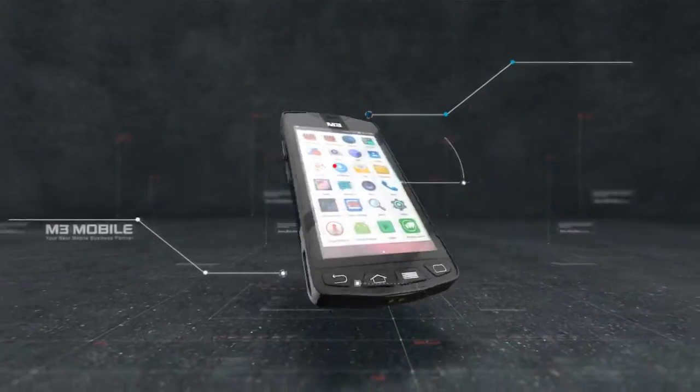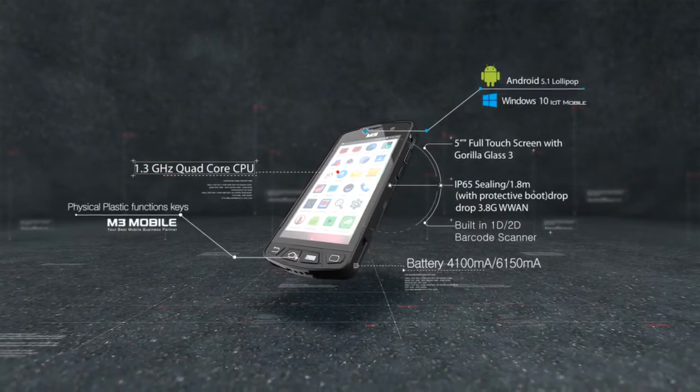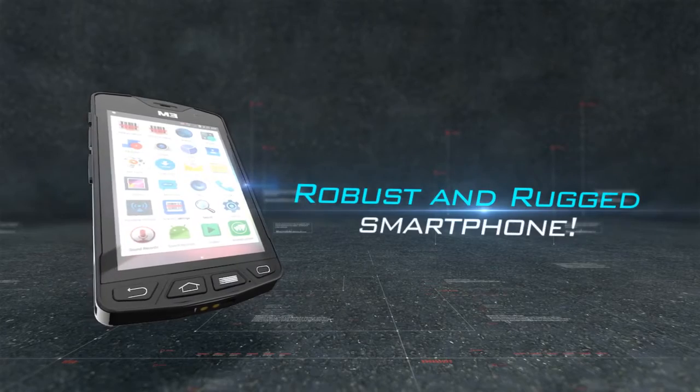SM10 LTE is a brand-new, robust and rugged handheld smartphone by M3 Mobile, designed for logistics. The SM10 LTE was designed with industrial durability to overcome rough working environments.